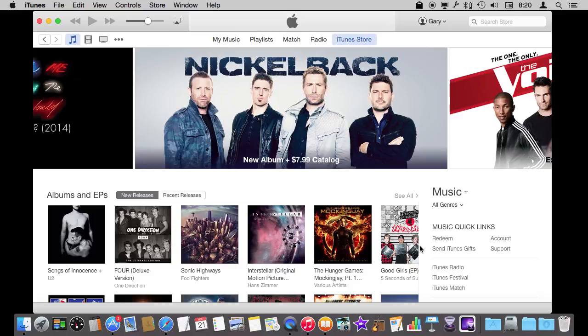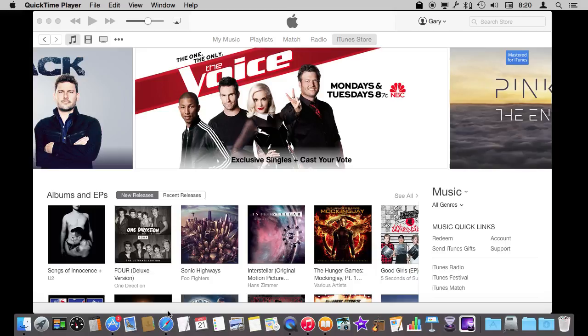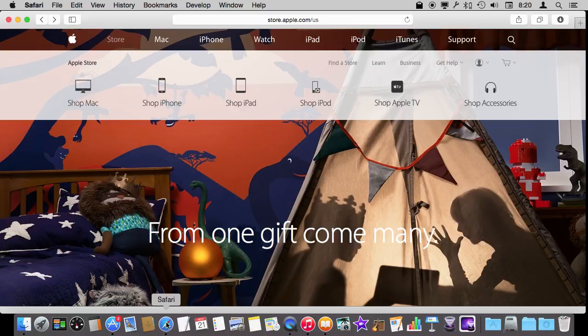So where do you get these gift cards? Well of course you can find them in most major stores — even supermarkets and convenience stores usually have some iTunes gift cards available. Now keep in mind that there are two different types of gift cards. There are the Apple Store gift cards, which are for buying hardware and physical things in the Apple Store, and iTunes gift cards, which are for buying digital things. So make sure you get the right one.